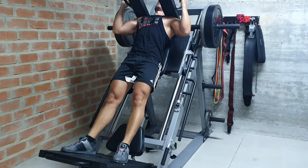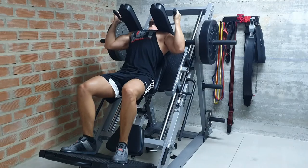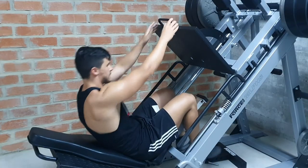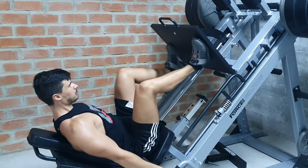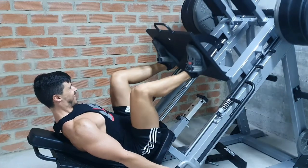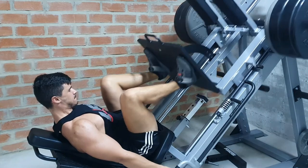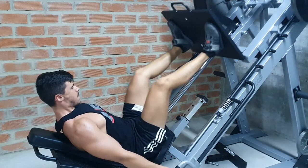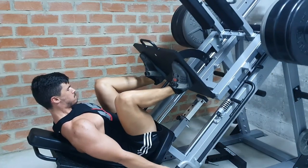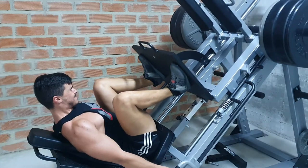So when should we be using auto-regulation and what does it actually look like? We know that our training performance on any given day is greatly impacted by a number of external factors, including things like how well we've recovered from previous workouts, how much sleep we've had, whether we're stressed or hungry, etc. An intelligent lifter must recognize when any of these factors are likely to lead him to injury and auto-regulate his training accordingly.